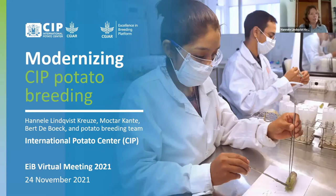Good morning, good afternoon and good evening everyone. My name is Hannele Lindqvist Krause. I am leading the potato and sweet potato breeding at the International Potato Center. I'm based in the CIP headquarters in Lima. Today I'm presenting some of the changes that we have made toward modernizing CIP potato breeding.